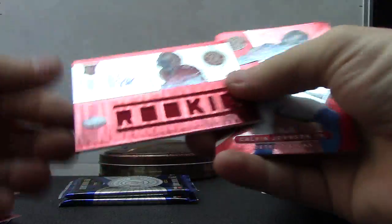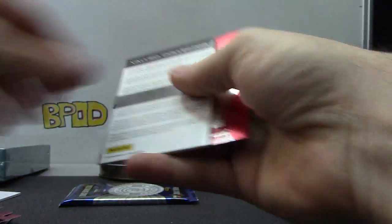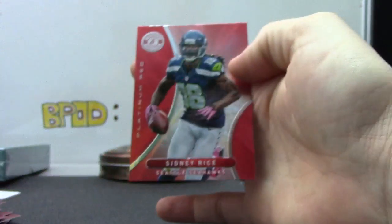119 of 199 rookie jersey — Le'Michael James. That's weird, 119 of 199, number 219 — that's odd numbering. Le'Michael James, valued collector. Michael Smith red phenom signature red. Number 21 of 99, Sydney Rice blue, 149 Kevin Walter jersey, and base cards.